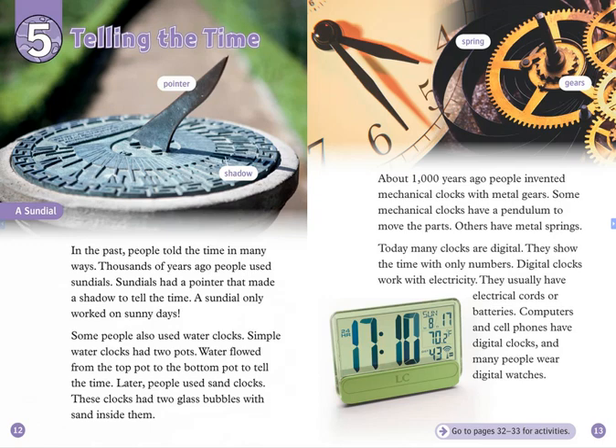Later, people used sand clocks. These clocks had two glass bubbles with sand inside them. About 1,000 years ago, people invented mechanical clocks with metal gears. Some mechanical clocks have a pendulum to move the parts.